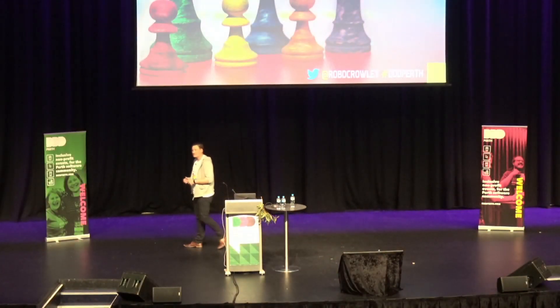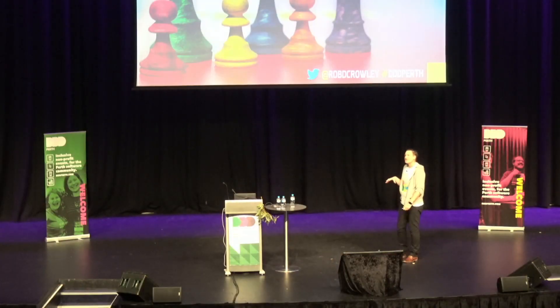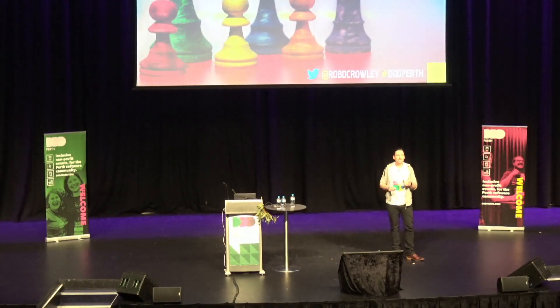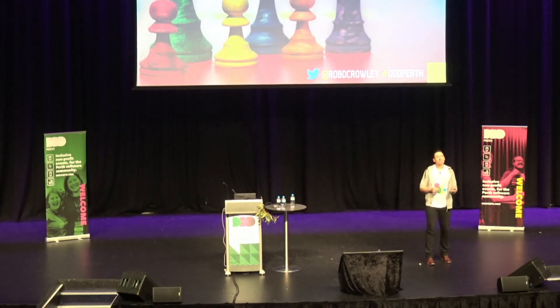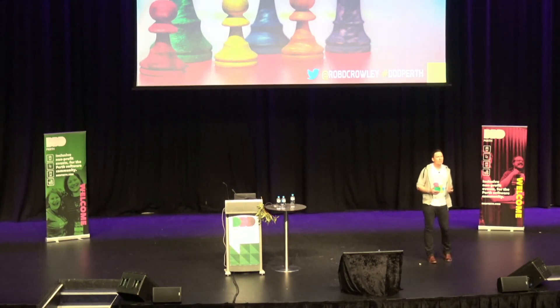Hello everyone, my name is Rob Curley and it's an absolute pleasure to be with you today. Welcome to your first breakout session of DDD Perth 2021. In this session we'll be exploring what it takes to think like a CTO.